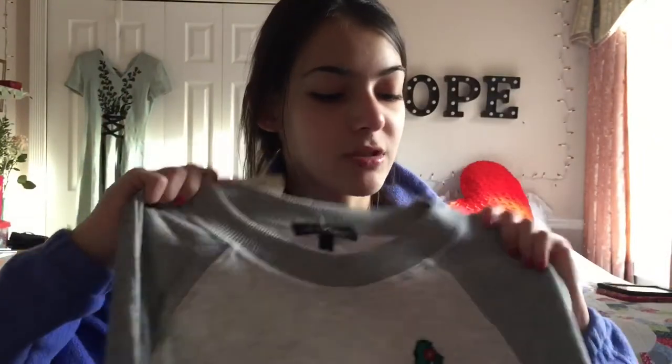Last item was this sweatshirt — it's not a sweat jacket, it is a sweatshirt, and it has a little cactus on it. That is all I got from Black Friday. Now we're going to go wrap presents.